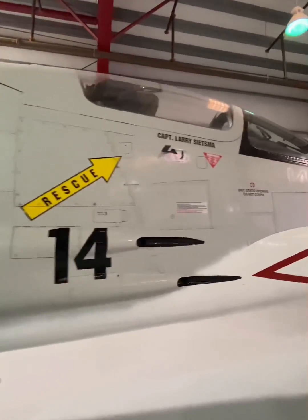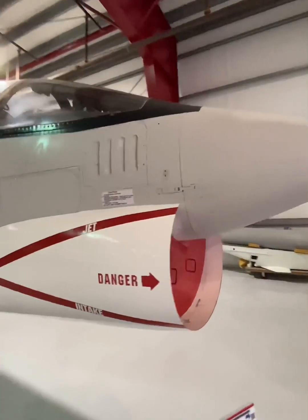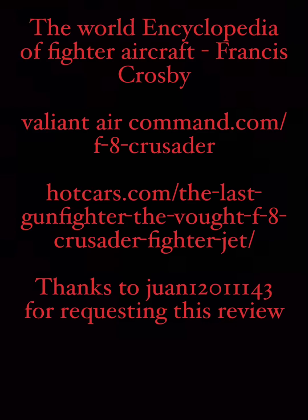During the Vietnam War, the Navy used the Crusader's dogfighting ability to shoot down 18 MiGs between 1966 and 1968, earning it the moniker the MiG Master.